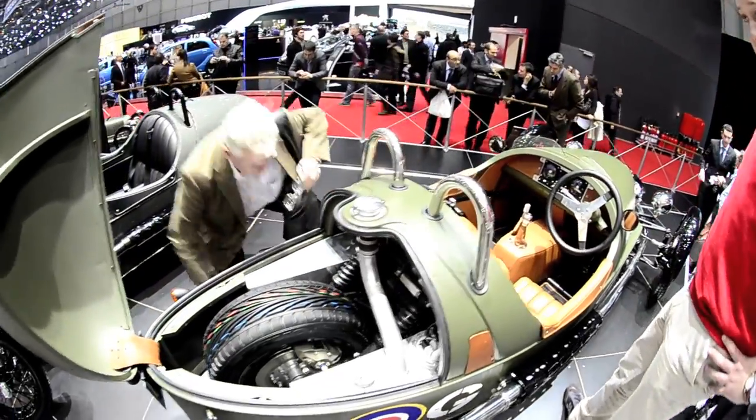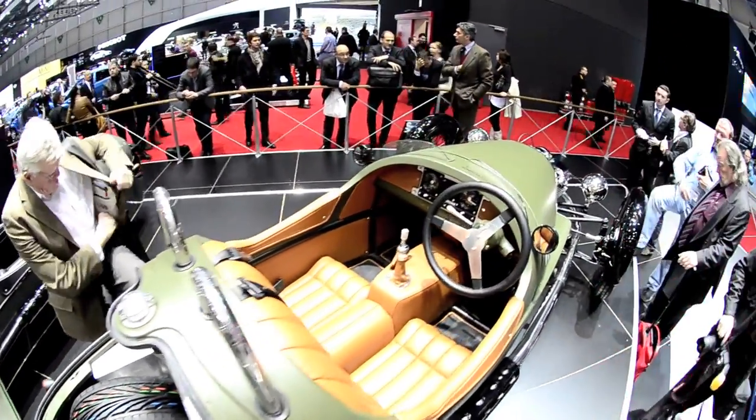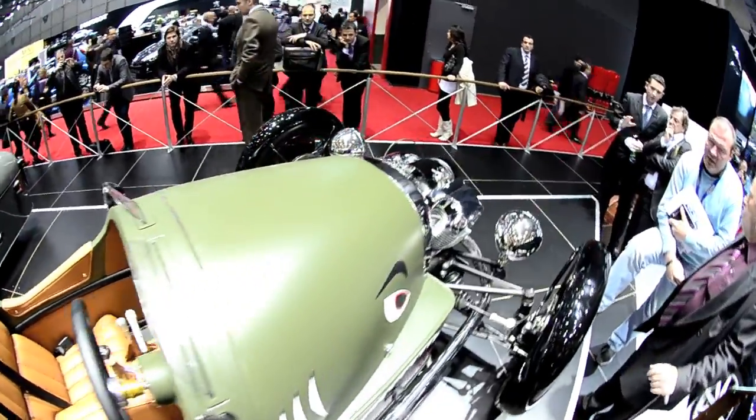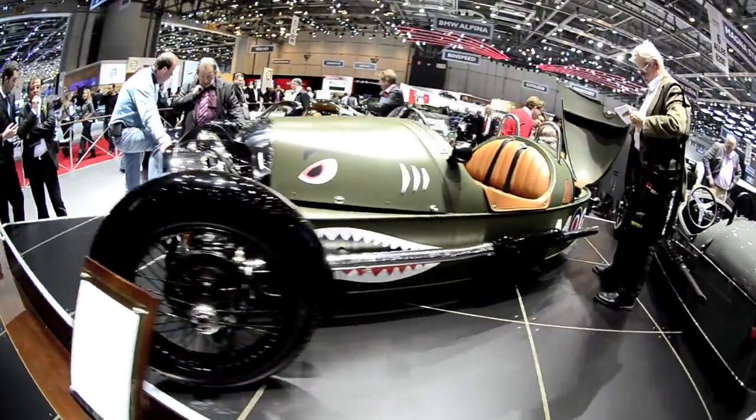The Morgan 3-wheeler. A new take on a blast from the past. The latest three-wheeled Morgan uses a 115 horsepower motorcycle engine and is styled after a World War II fighter.